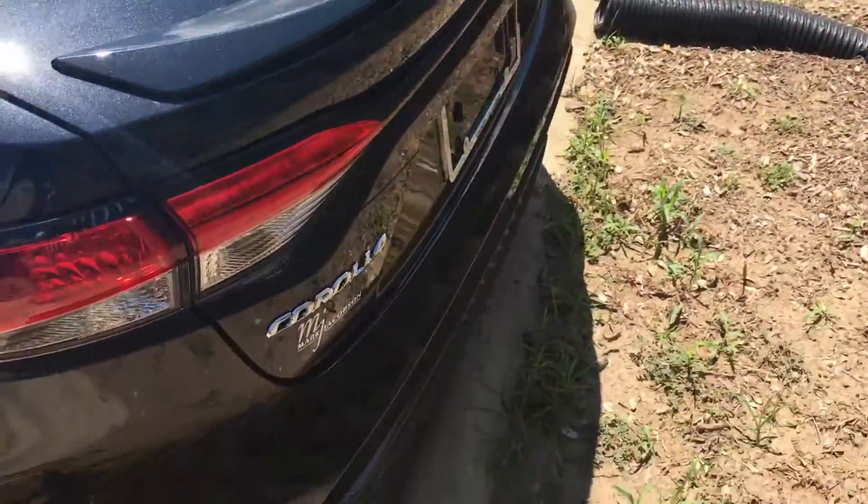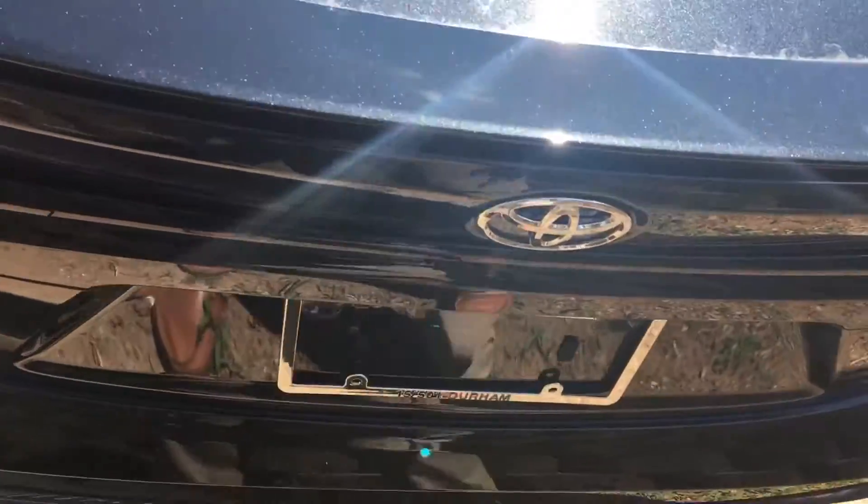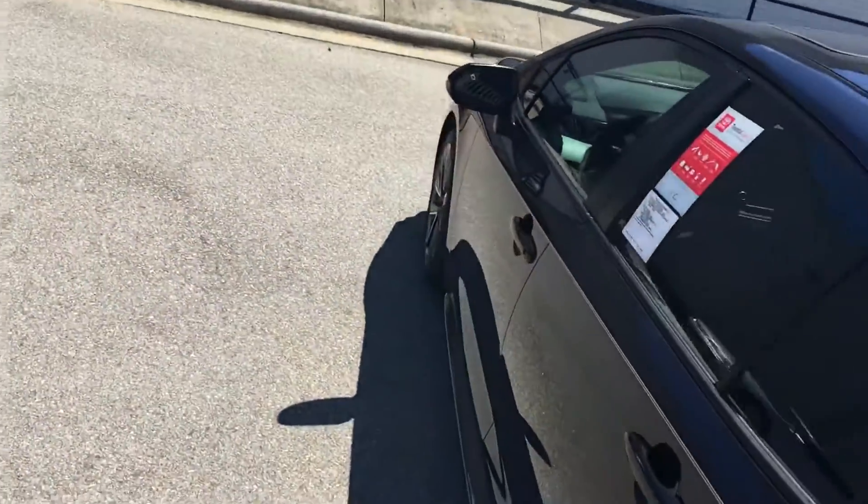Around back we have a nice spoiler, and a nice roomy trunk with a trunk release. As you can see, we have plenty of cargo space, and of course we can fold down those back seats to give us even more storage.